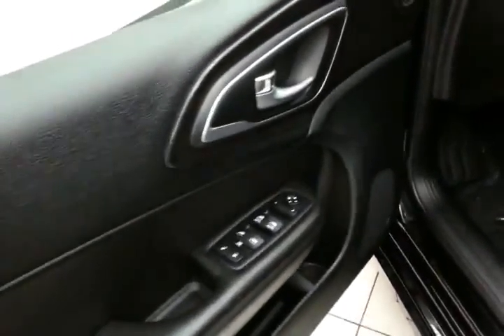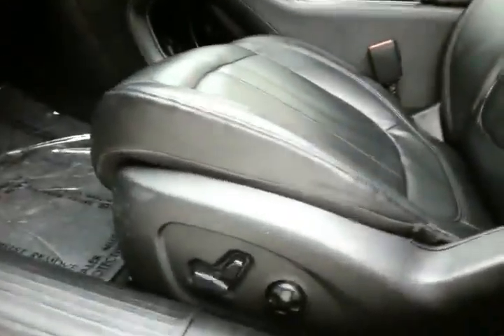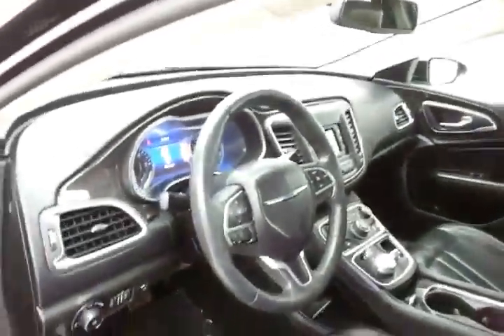This 200C has keyless entry with remote start, power windows, locks, and mirrors, along with a power driver seat and a tilt and telescopic steering wheel to find that perfect driving position.